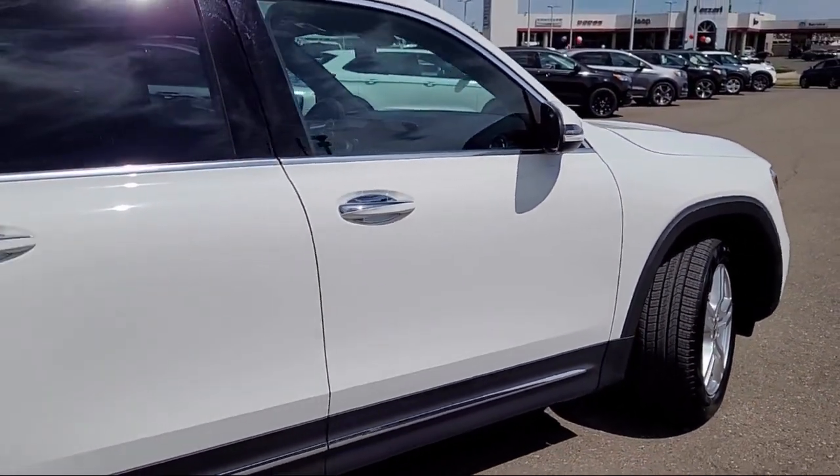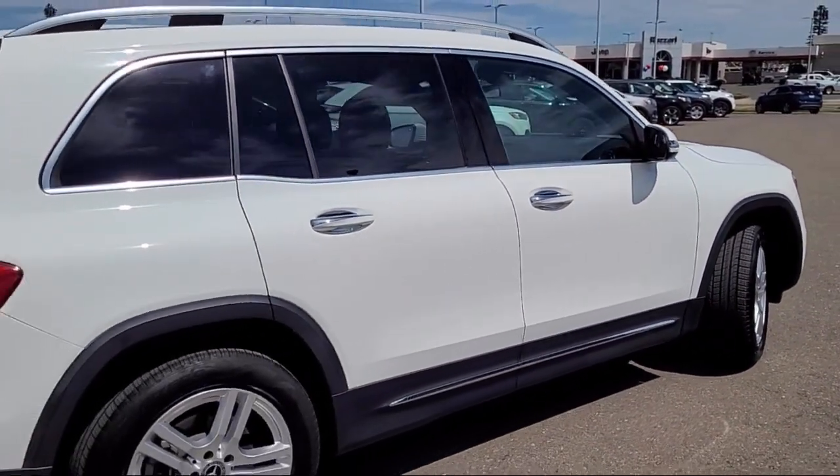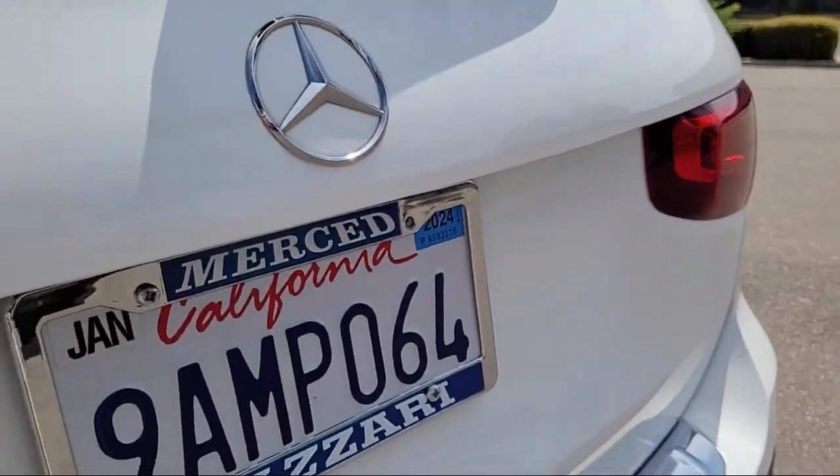Rear spoiler, emergency braking preparation, pre-collision warning system audible warning, and much more.